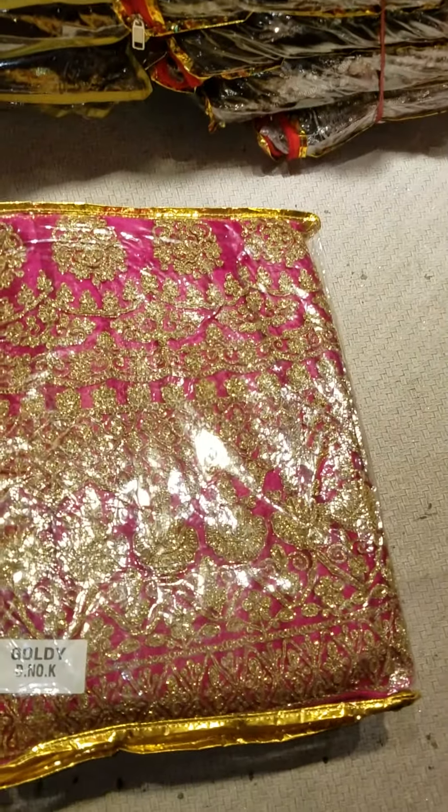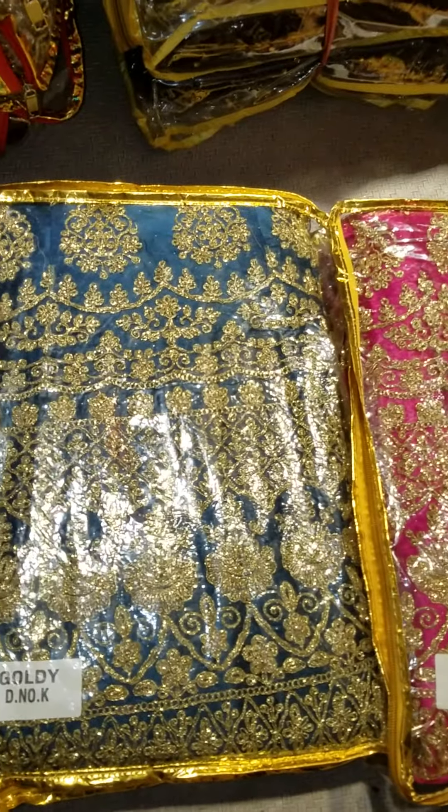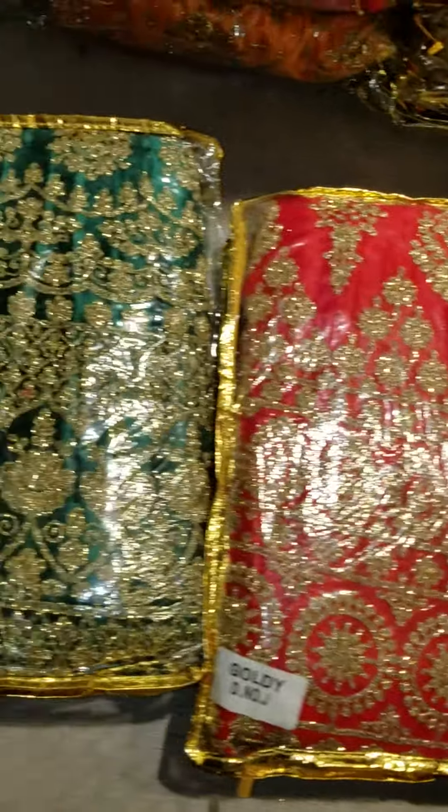Look at this color — it's a margunda color. And this is a blue color. It's red. And this is a sea green, and this is a shocking pink color. In this cutagari, there are five colors.